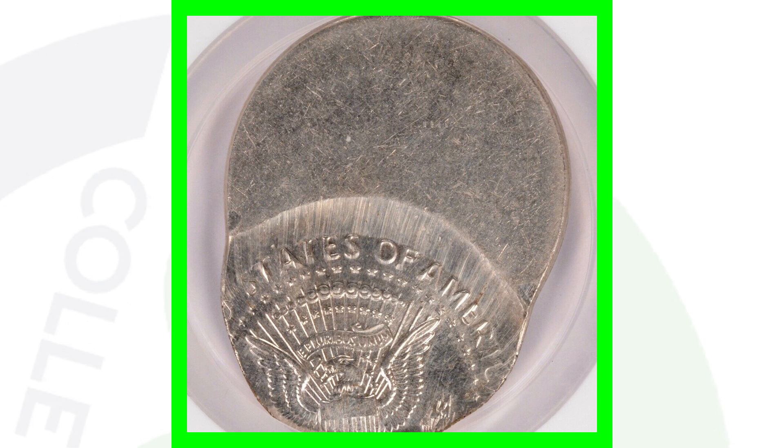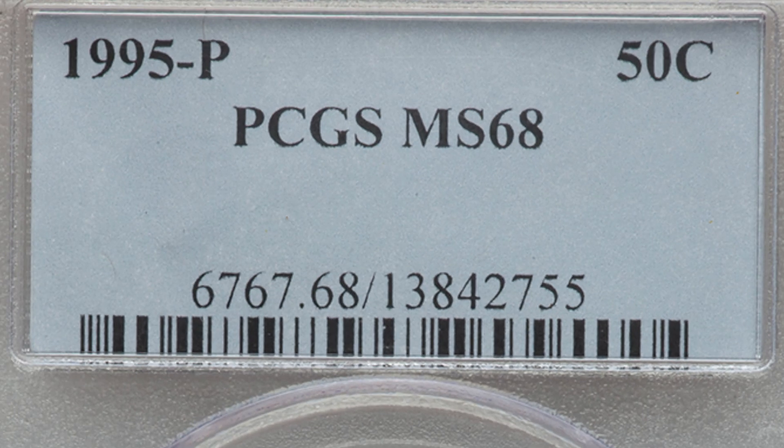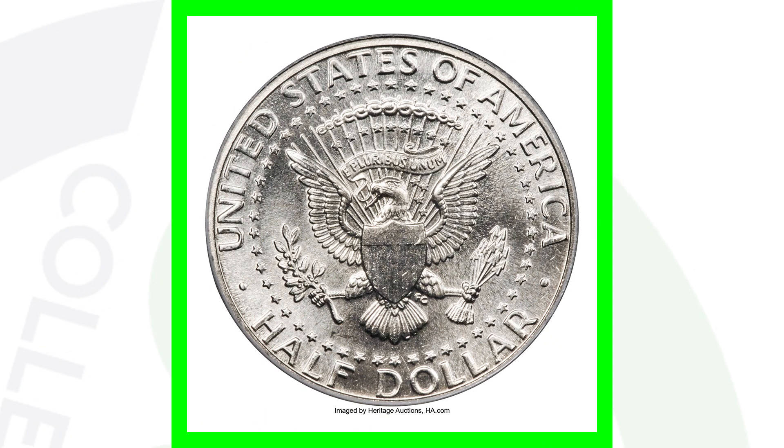Here is the 1995-P mint mark Kennedy half dollar graded at Mint State 68. The earlier high-grade coin was the D mint mark; this is the P mint mark at that same MS-68 grade. This coin ended up selling for over $1,000 — $1,100 to be exact — for a 50 cent coin, all because of its condition and that Mint State 68 grade.